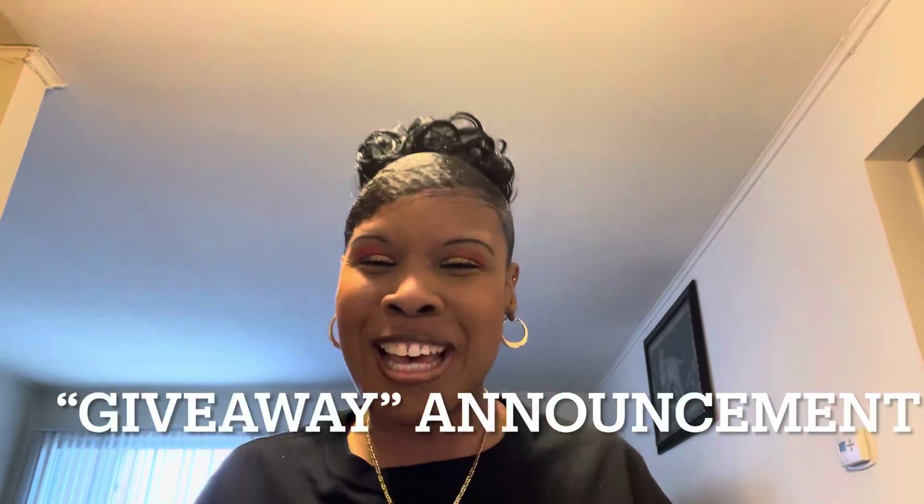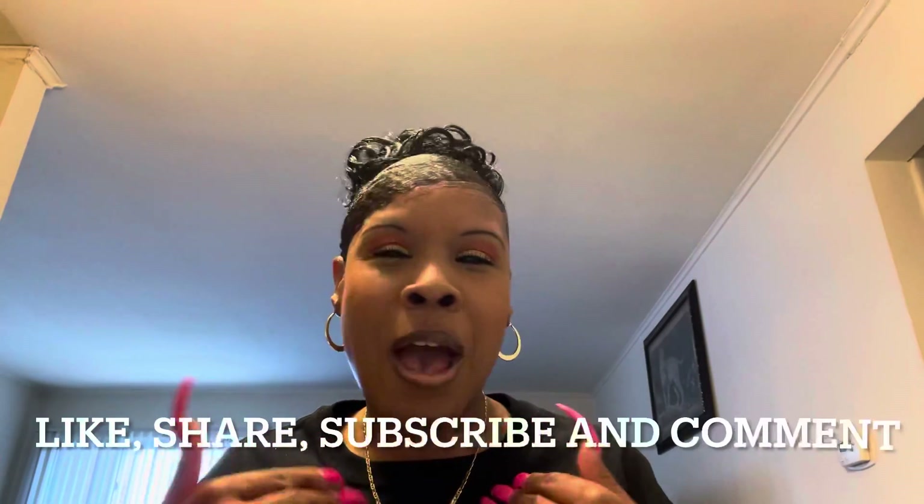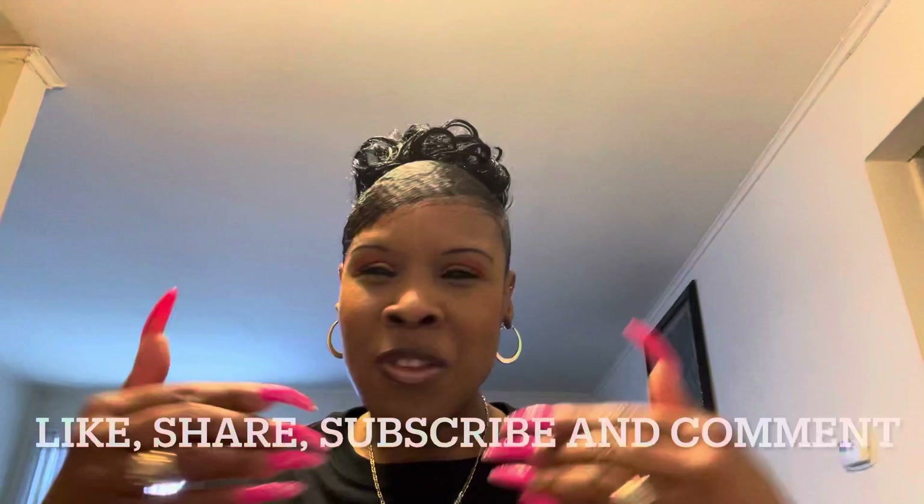Hi sweeties and welcome back to my channel! Today I have a giveaway announcement. If you like these type of videos, give it a thumbs up, please share with everyone, subscribe to my channel, or leave a comment below — this will help my channel out a great deal. So without further ado, let's get started.